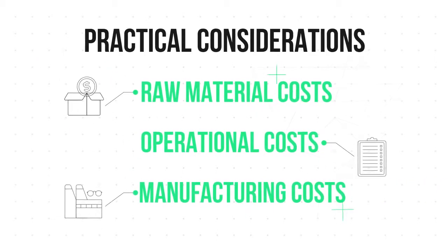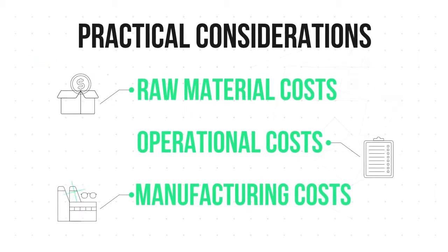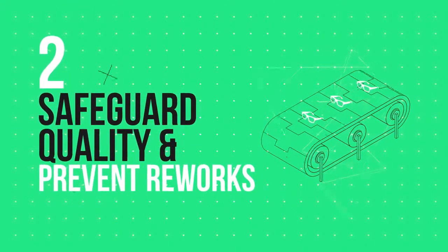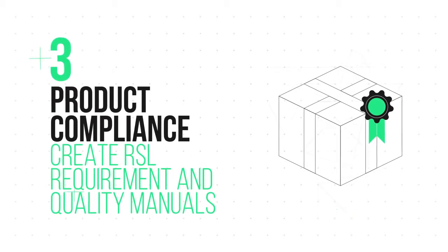China has a huge industry focusing on producing only raw materials and not end products. To save on cost: one, choose the right factory or make the switch to a better one; two, safeguard quality by testing your products; three, clearly state your accepted quality limits, or AQLs, and product compliance requirements.